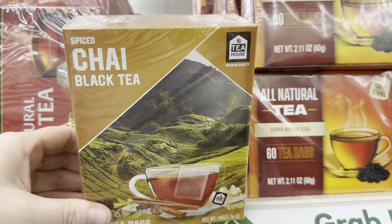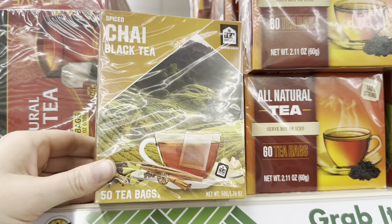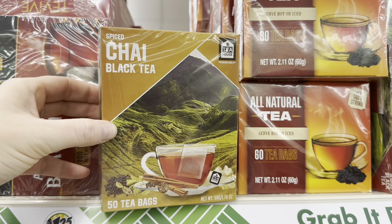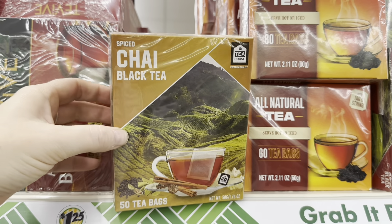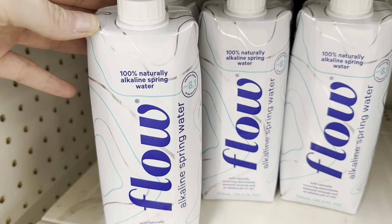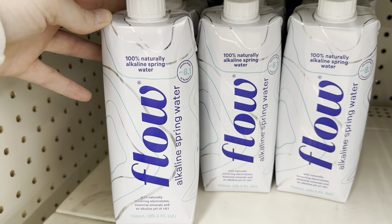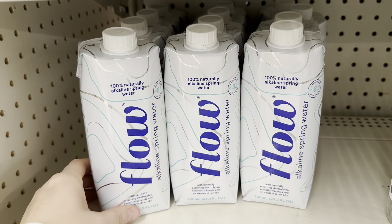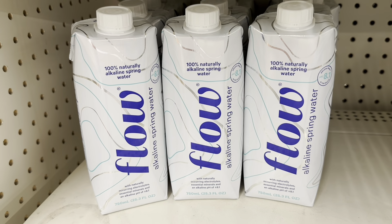Look at this — they have spiced chai black tea! I wonder if it's been here for a while because I've never noticed it before. I love chai tea and you get 50 tea bags — I'm definitely getting this. They also have alkaline spring water called Flow, which I've never seen before.